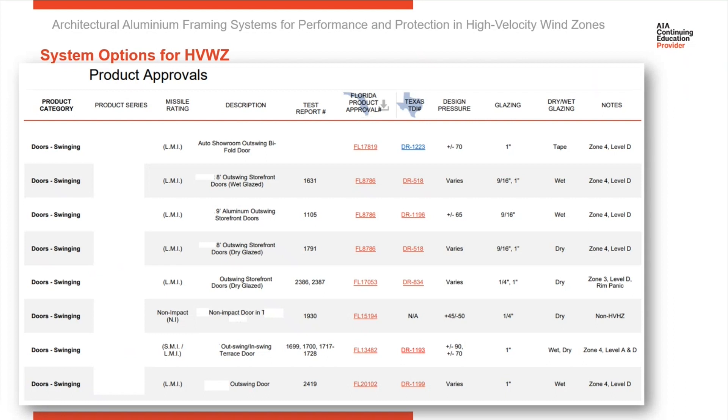Here's an example of a product selection guide intended to give architects and specifiers all the information that you need in one quick location.